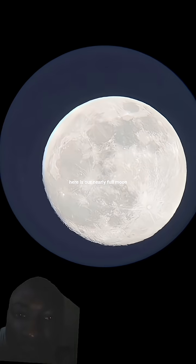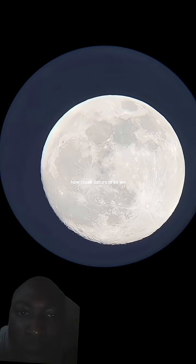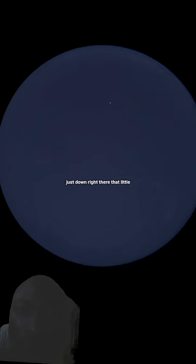And here is our nearly full moon, but I want to show you how close Saturn is. So just move over like this and just down right there — that little dot.